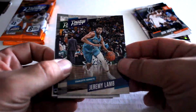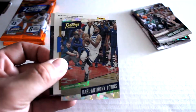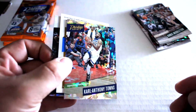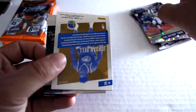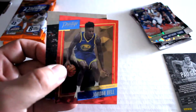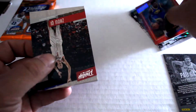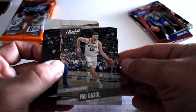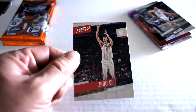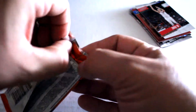Jeremy Lamb, Chris Middleton, another insert — Carl Anthony Towns, nice, almost looks like a cracked ice card. Another card behind it — Golden State Warriors Jordan Bell, nice foil card, non-numbered insert. Then Paul Gasol as well as Zubac. Alright, third pack — we've got a whole bunch of inserts right off the gate.